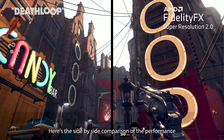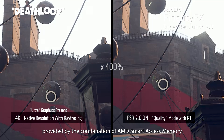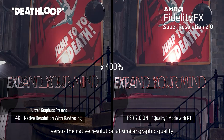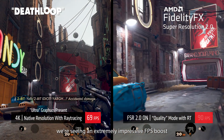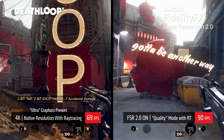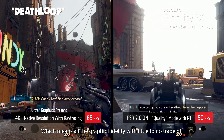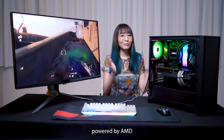Here's a side-by-side comparison of the performance provided by the combination of AMD Smart Access Memory and AMD FSR 2.0 versus the native resolution at similar graphics quality. Compared to the native resolution, we're seeing an extremely impressive FPS boost even at FSR's quality preset, which means all the graphics fidelity with little to no trade-offs. Isn't that awesome? Ultra-smooth 4K 120Hz gaming powered by AMD.